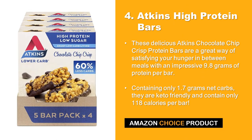At number 4 we have Atkins High Protein Bars. These delicious Atkins Chocolate Chip Crisp Protein Bars are a great way of satisfying your hunger in between meals, with an impressive 9.8 grams of protein per bar. Containing only 1.7 grams net carbs, they are keto friendly and contain only 118 calories per bar.